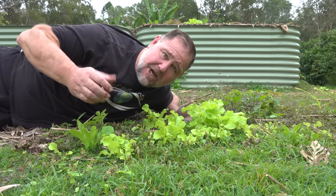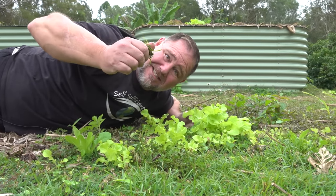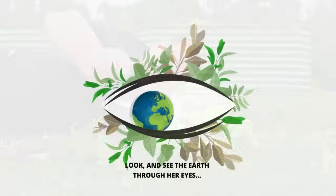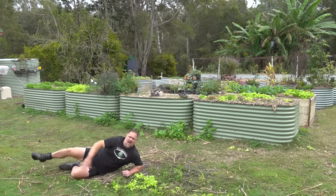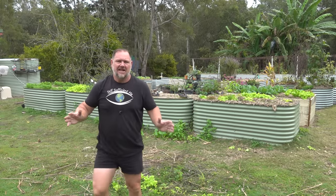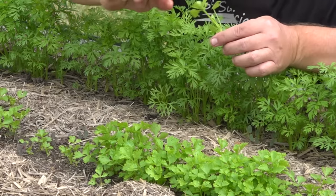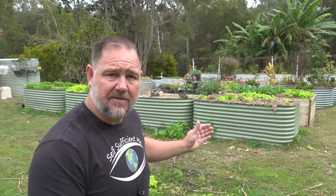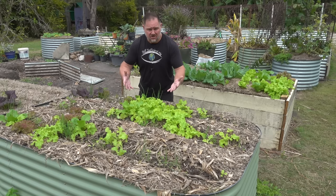G'day, I'm Mark from Self-Sufficient Me, and in this video I'm going to give you five vegetables that grow faster than grass. The point of this video is to show you five really quick, smart, super duper fast-growing greens that you can grow in a hurry, and give you several tips on how you can harvest these greens early so that you can get some food in the kitchen and on the plate quicker.